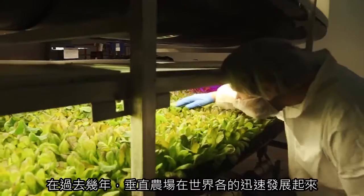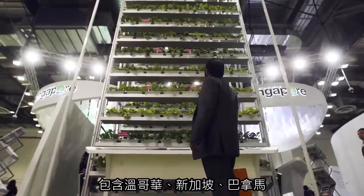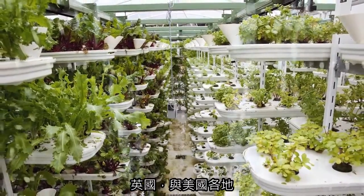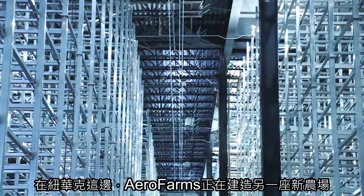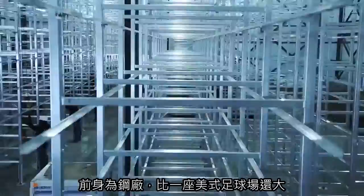Over the past few years, vertical farms have sprouted all over the world, including in Vancouver, Singapore, Panama, the UK, and around the US. Here in Newark, Arrow Farms is building out another new farm in a former steel mill, one that's bigger than a football field.